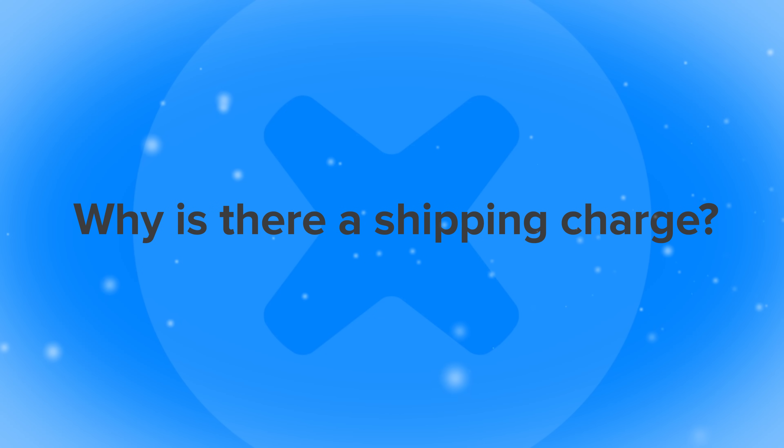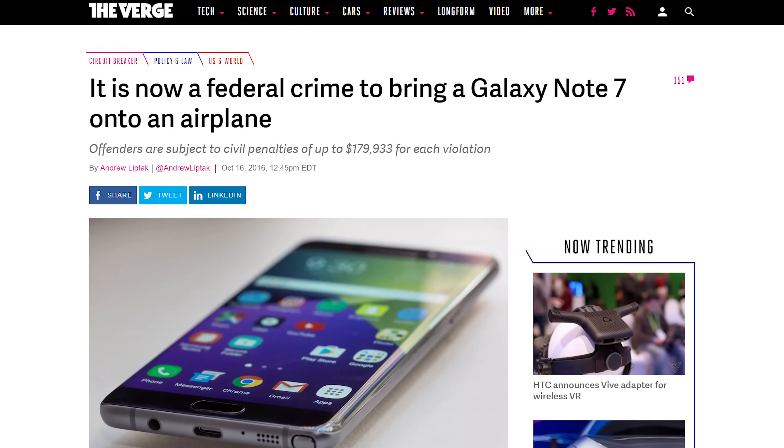Next question: Why is there a shipping charge? Can't you just do it for free? Nowadays there are a lot of regulations around shipping lithium-ion batteries, especially via airplanes — and you can thank the Note 7 for that one.